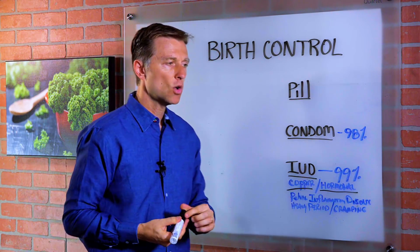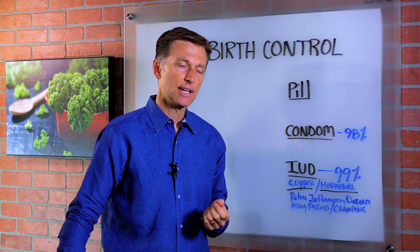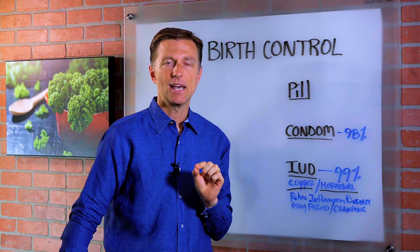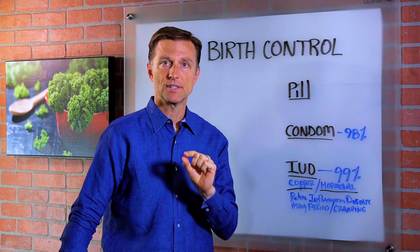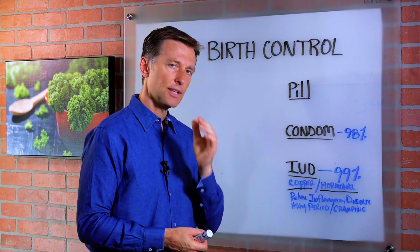It's a small T-shaped device that's inserted into the uterus and has copper in it. It gives off copper ions that act as a spermicide, disabling the sperm as it's trying to connect with the egg. It also decreases the fertilization of the egg on the uterine lining.